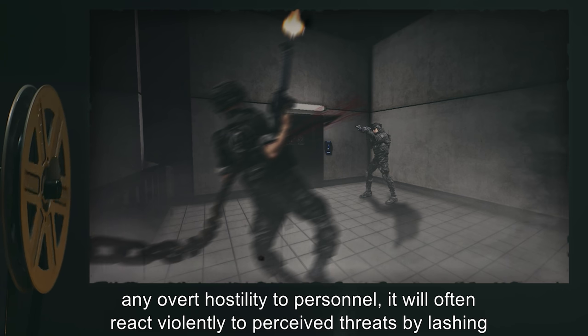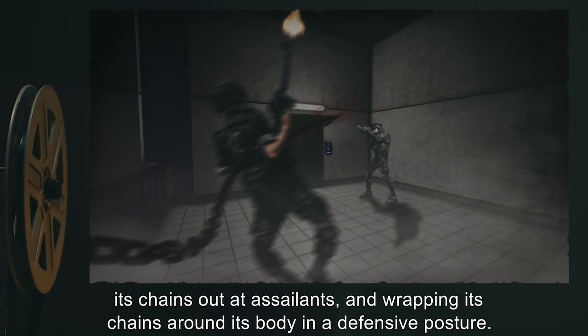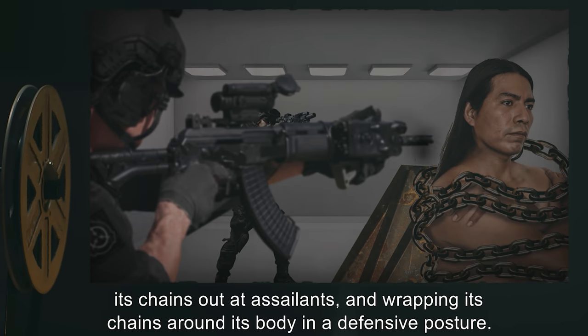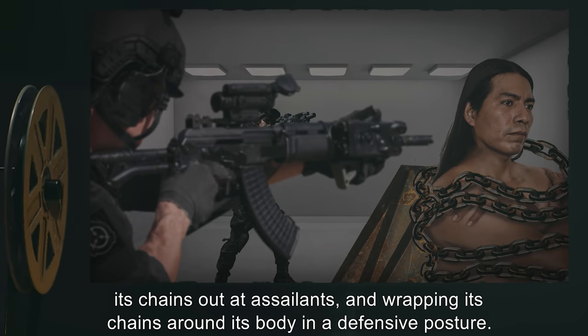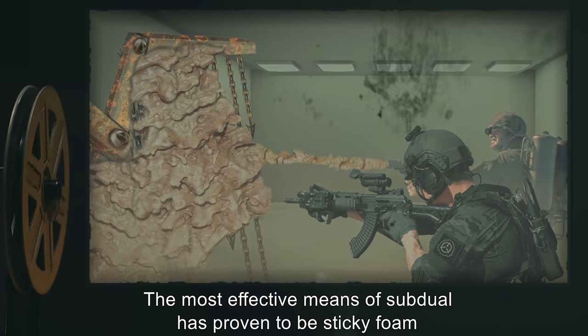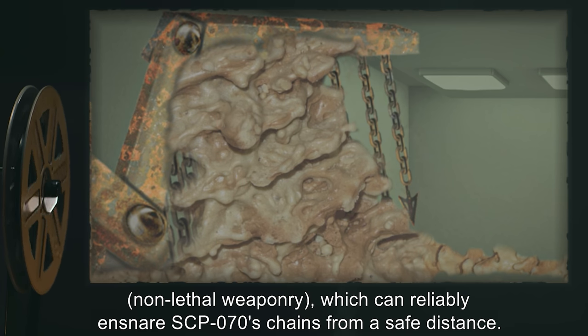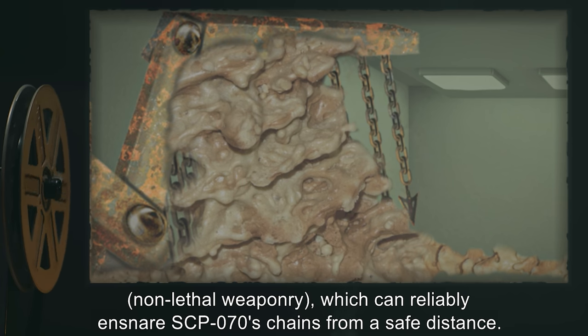While SCP-070 has not displayed any overt hostility to personnel, it will often react violently to perceived threats by lashing its chains out at assailants and wrapping its chains around its body in a defensive posture. The most effective means of subdual has proven to be sticky foam non-lethal weaponry, which can reliably ensnare SCP-070's chains from a safe distance.